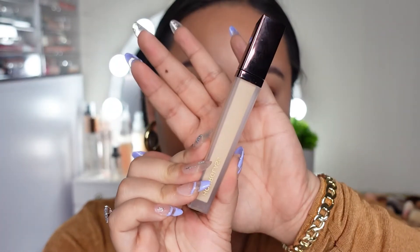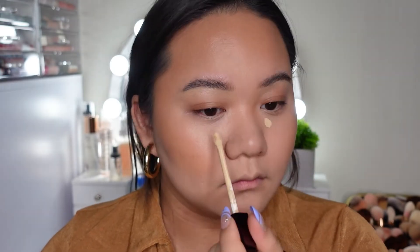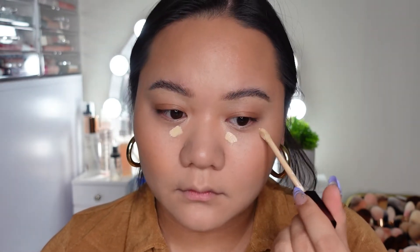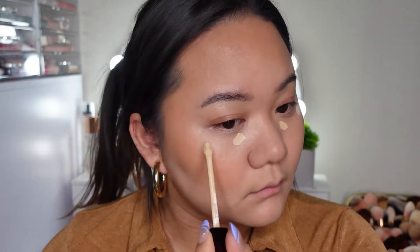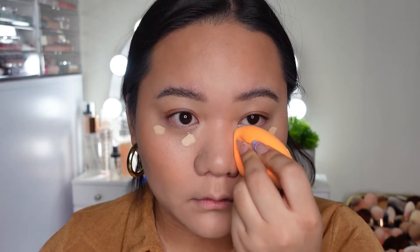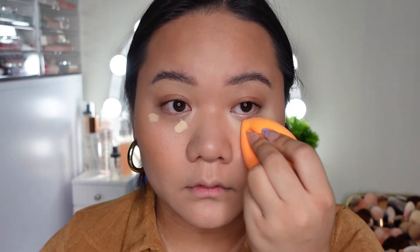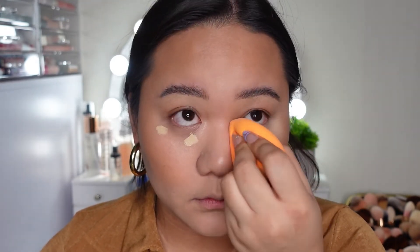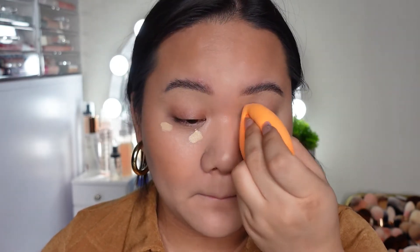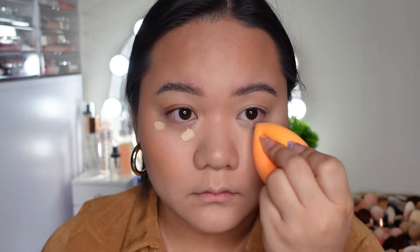Then I want to go with the concealer from Hourglass — this is in the shade Sepia, which I've tried once before and it was way too light on me. So I'm putting on just a small amount. I think I swatched it before and was scared by how light it was. But I don't know what happened — it was actually a perfect match, so I'm not sure why I thought it was super light back then. Maybe it's because I really love a bright under eye now, so I think it's perfect.